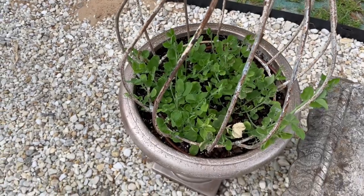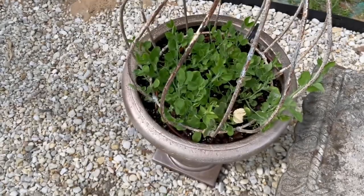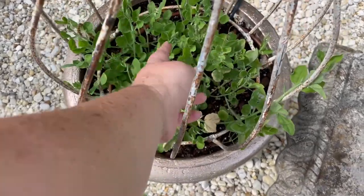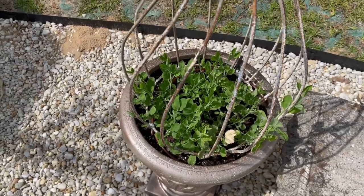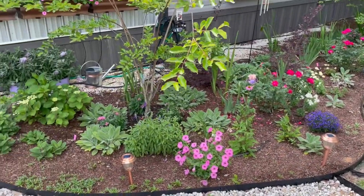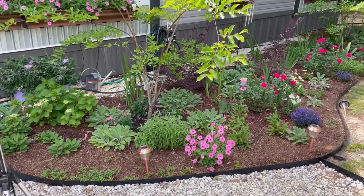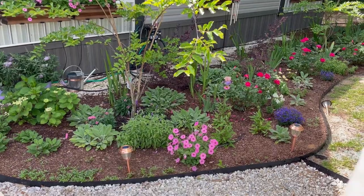This one's so much fuller than the other one. We pinched these back last week to four inches high, and you can see they are already putting on new growth. So hopefully before long they will flower. But here's the money shot, y'all — let's get started on this half of the garden.